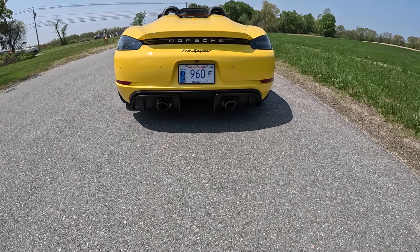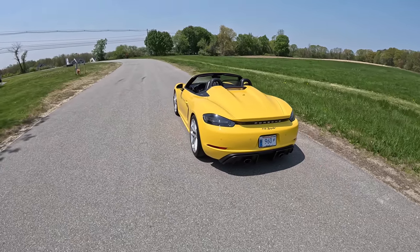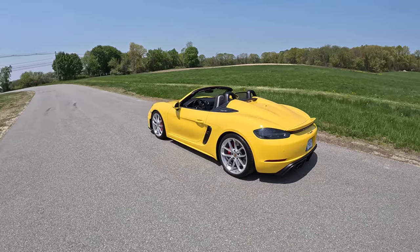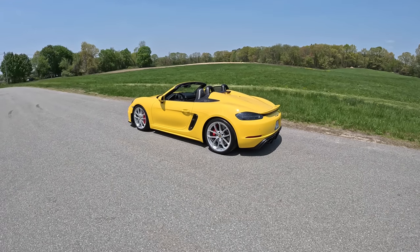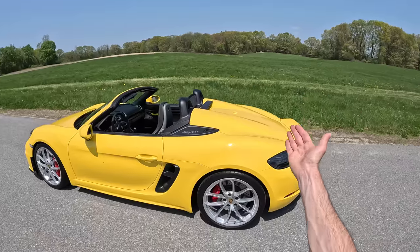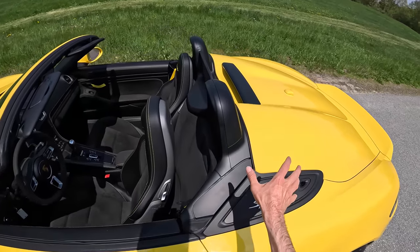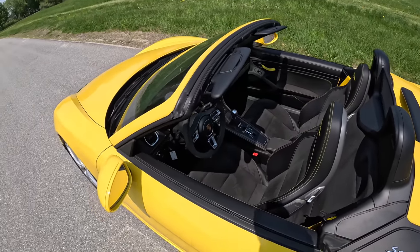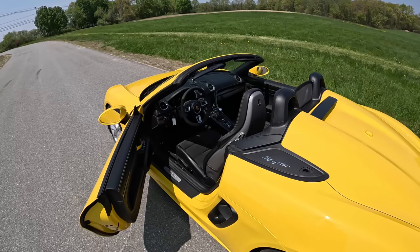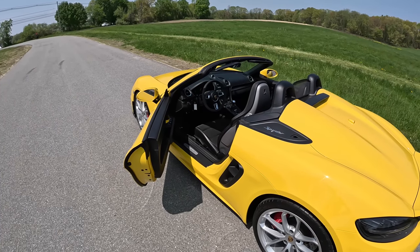We didn't just do $12,000 worth of damage to carbon fiber. I think the 718 Spyder just looks fantastic — it's the perfect size. This is the right size for a car, for a Porsche. 911s are too big in my opinion. And right now they've just announced the Spyder RS where you'll be able to get the GT3 9,000 RPM engine and some crazy scoops for intake right next to your face. But that will be hard to find, hard to get an allocation for, and quite a bit more expensive.